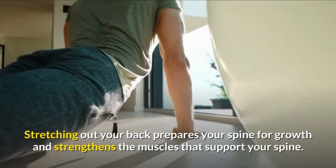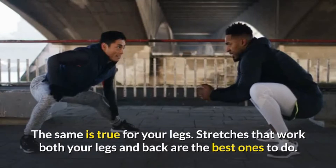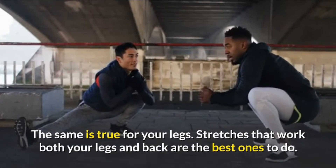Stretching out your back prepares your spine for growth and strengthens the muscles that support your spine. The same is true for your legs. Stretches that work both your legs and back are the best ones to do.